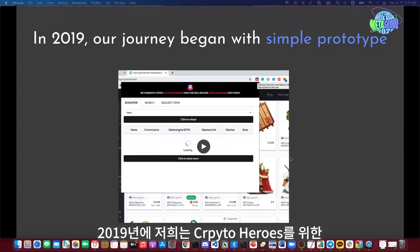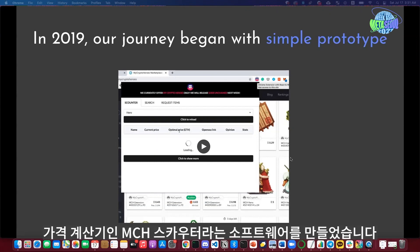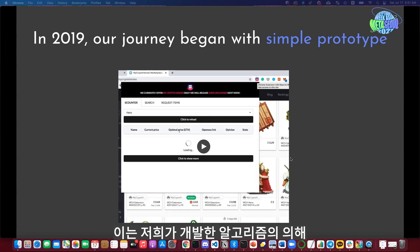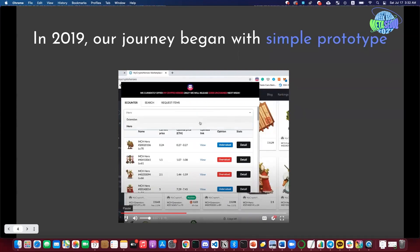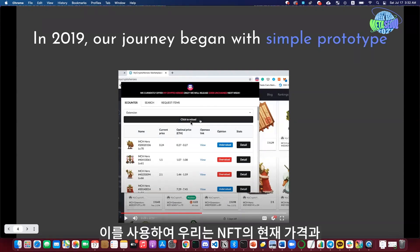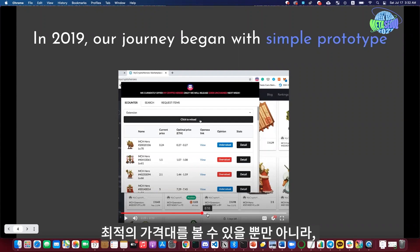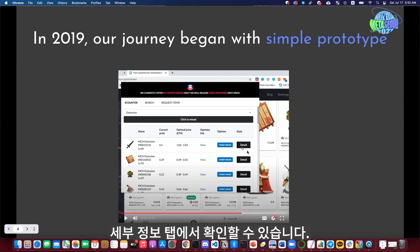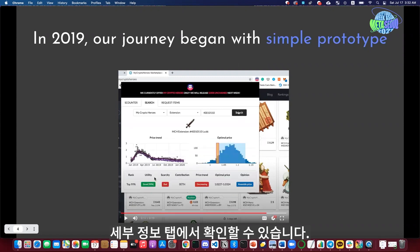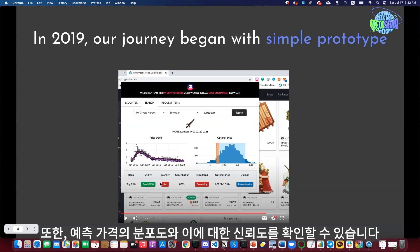Back in 2019, we built a price calculator for MyCryptoHeroes called MCHScouter — a simple Chrome extension that shows MCH listings in real time with an optimum price range predicted by our algorithm. Once you click reload, it automatically fetches all the listings in the market and shows you the current price and optimal price range. Clicking the detail button, you can see the price trend, our prediction about the price, as well as utility, scarcity, and price trend.